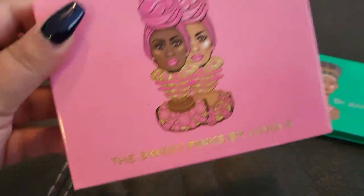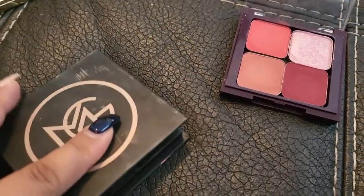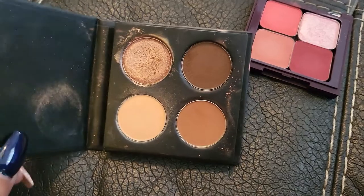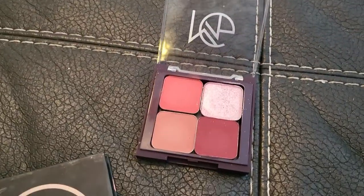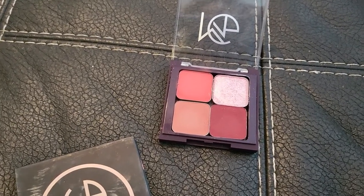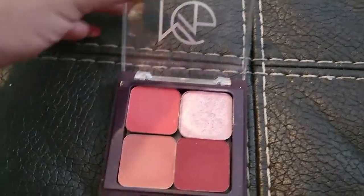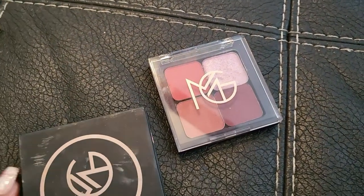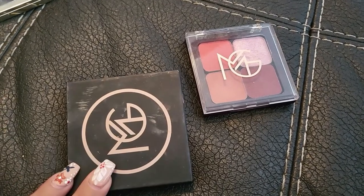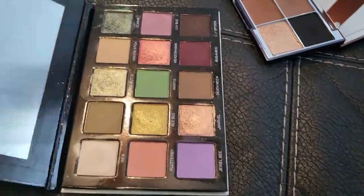Makeup Geek — I have two palettes. The older Promise eyeshadow palette was literally the first thing I reviewed on my channel, but I'm letting it go. The newer one from a mystery box I purchased last year I'm keeping — I love the shimmers, the mattes, the quality is top notch. I completely recommend Makeup Geek shadows.